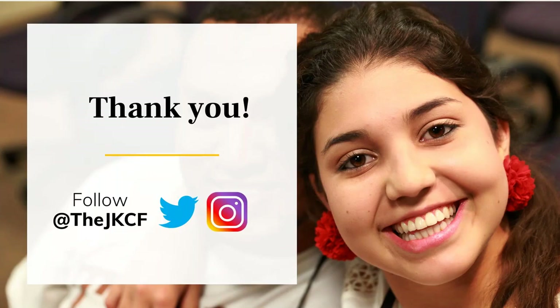We appreciate you taking time to consider the application. If you're on social media, we encourage you to follow the Jack Kent Cooke Foundation on Twitter and Instagram, where you can find information about the application, the scholarship program, and what Cooke scholars are doing on campuses across the nation. Thank you so much for taking time to view the webinar. We wish you the best in your future educational endeavors and hope that everyone stays safe and healthy during this time. Thank you.